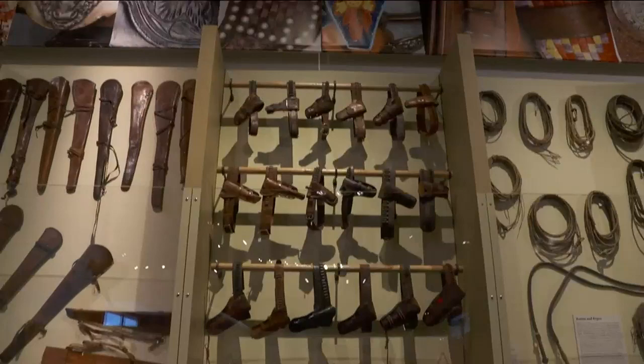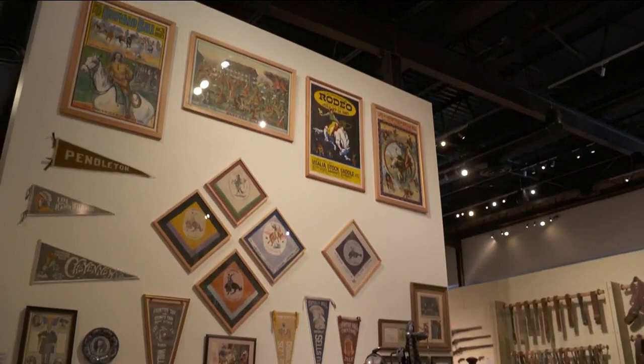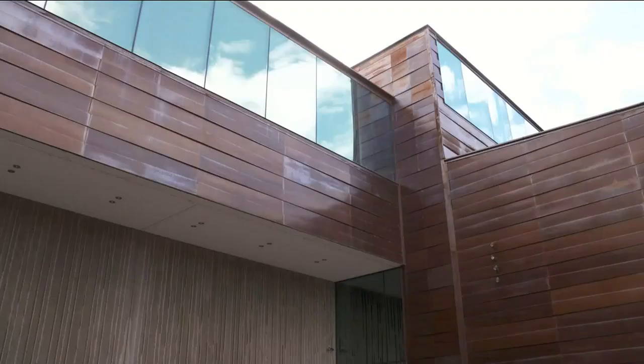We also have another show called the Abe Hayes Family Spirit of the West Collection, and that collection was gifted to us a number of years ago by the Hayes family. It has over 3,000 pieces that include everything from working cowboy gear and chaps and very important bridle and saddle pieces.